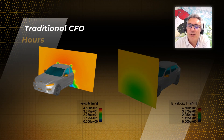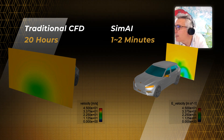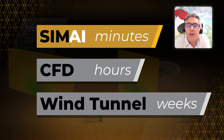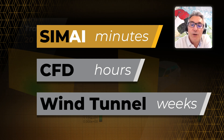Compared to traditional CFD, it takes about a minute to get the drag prediction result, compared to a couple of hours in a normal CFD and a couple of weeks in a wind tunnel environment.